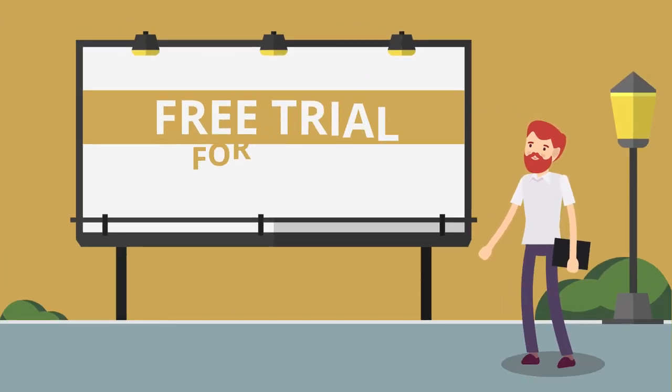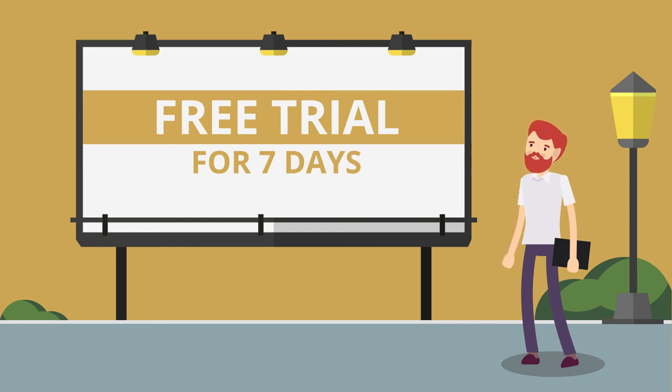If you are ready to sell your business, you can get started today with a free, full-service, 7-day trial.